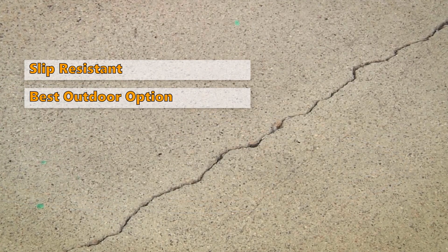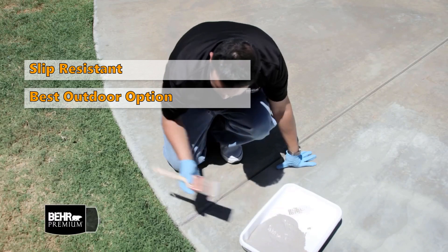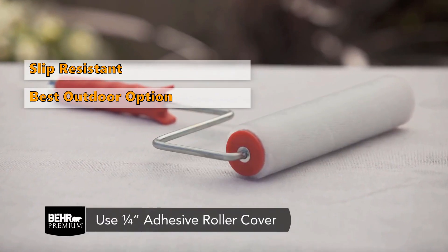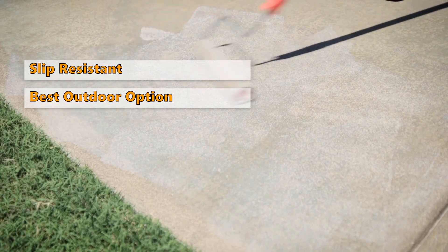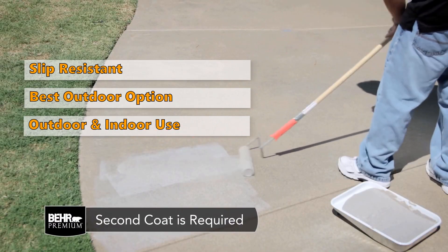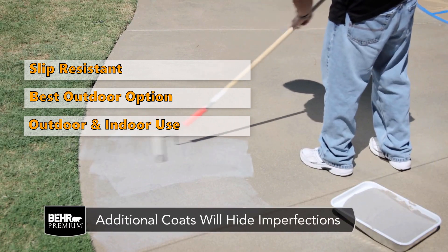Granite Grip is also a good choice on the garage floor where it will enhance safety as well. This paint is very strong, so it will not easily scratch or damage. It is water and stain resistant, so when you first apply the paint, it will last a long time and does not need to be repainted anytime soon. It can be used on almost any type of surface, both outdoors and indoors, so you can use the same paint in other areas of the house to get a good anti-slip effect there as well.